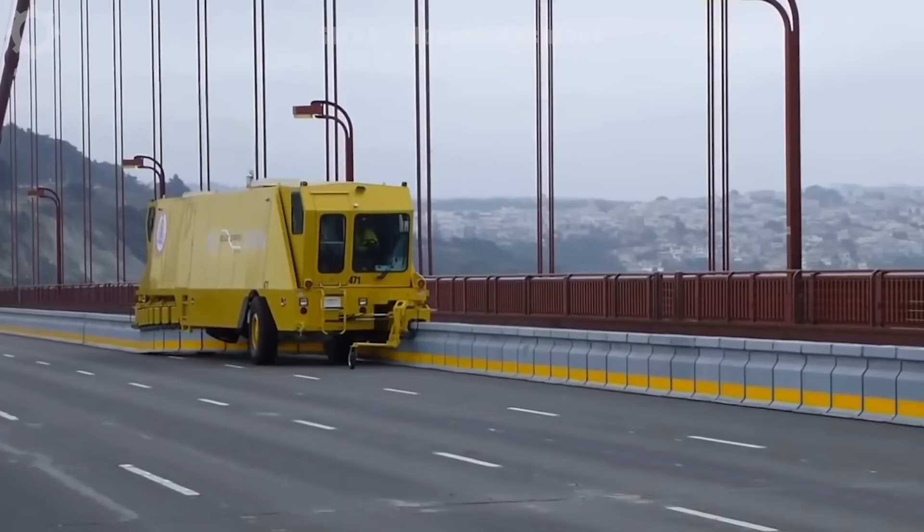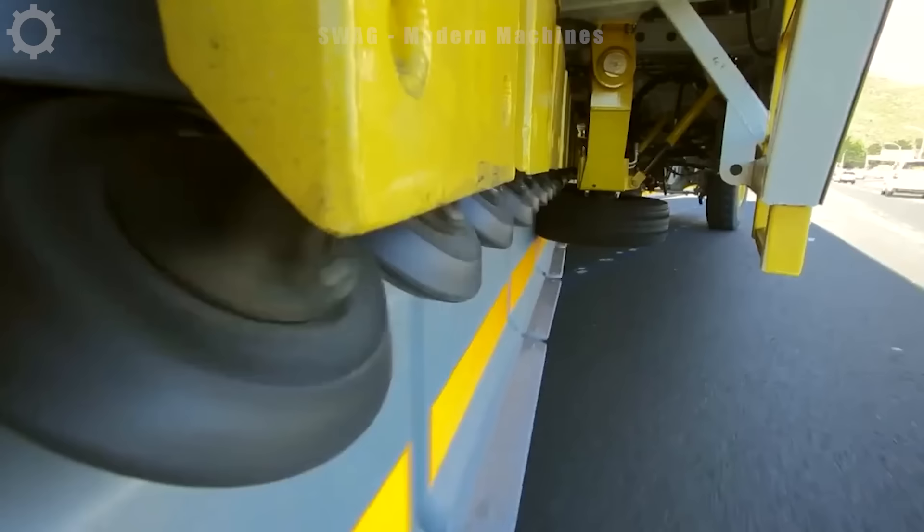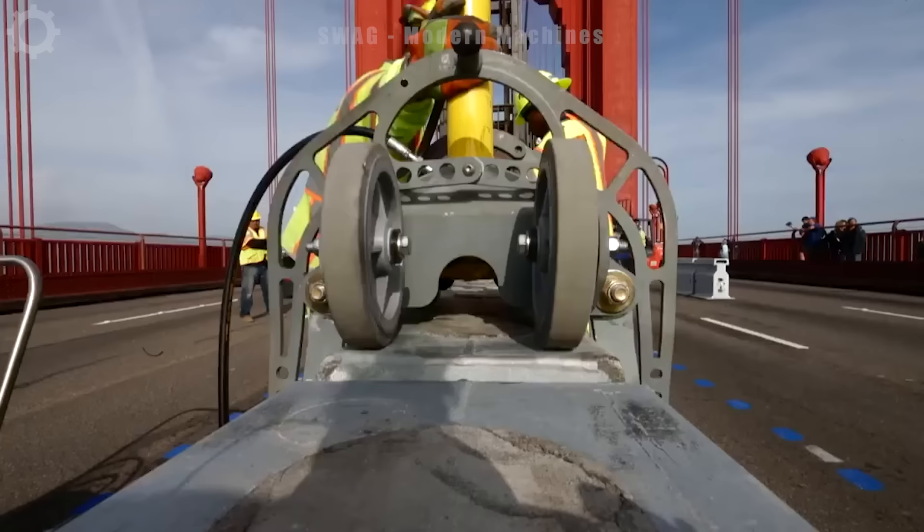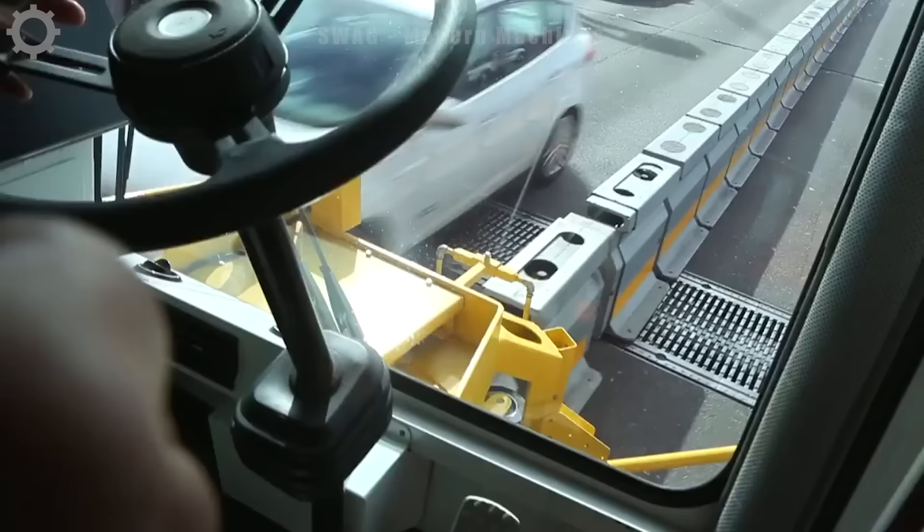You still think the median strip on these lanes is fixed? If you want to change it, workers have to work for a very long time and affect traffic, right? Look at how this machine changes lanes with just one person and one car.